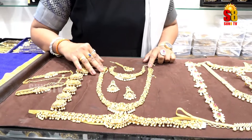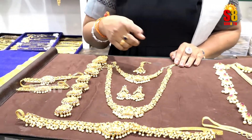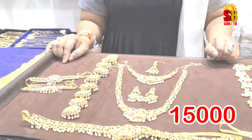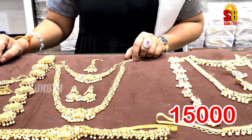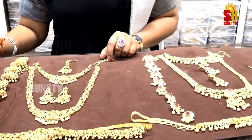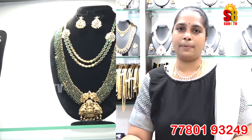This is a complete bridal set. This set is priced at a total of ₹15,000. If you are using a lot of jewelry, we have very reasonable prices and a very unique and different collection available.